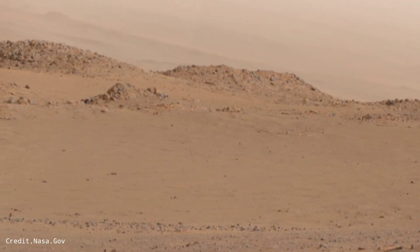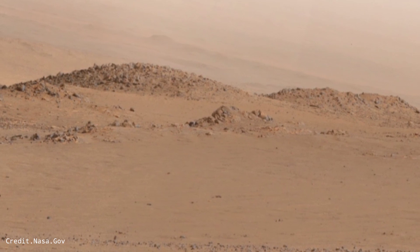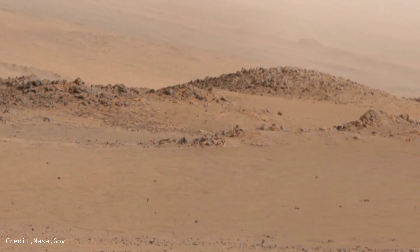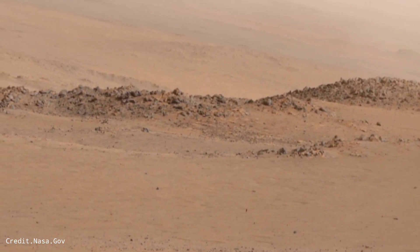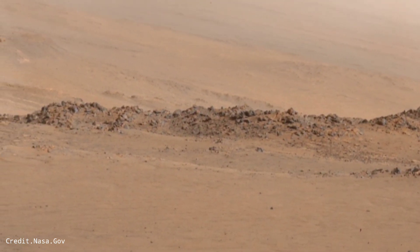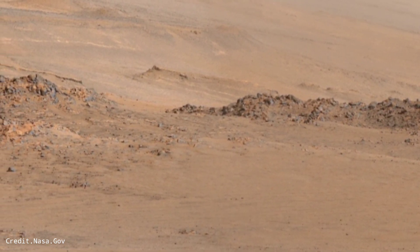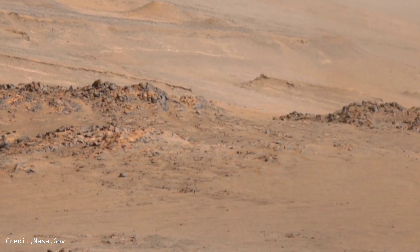Hi guys, welcome back to our YouTube channel Mars Discovery. Here is the latest video of Mars survey captured by the Curiosity rover with the left navigation footage camera.